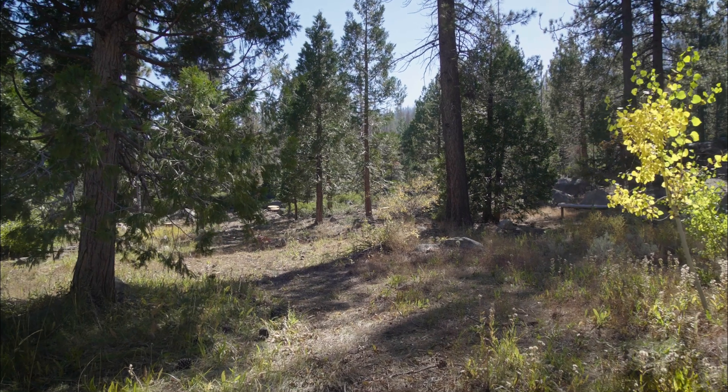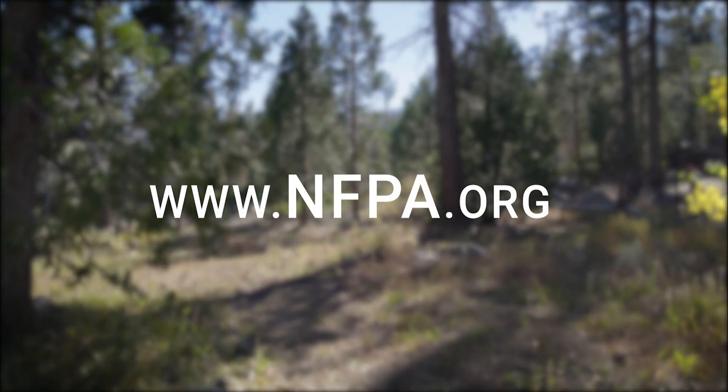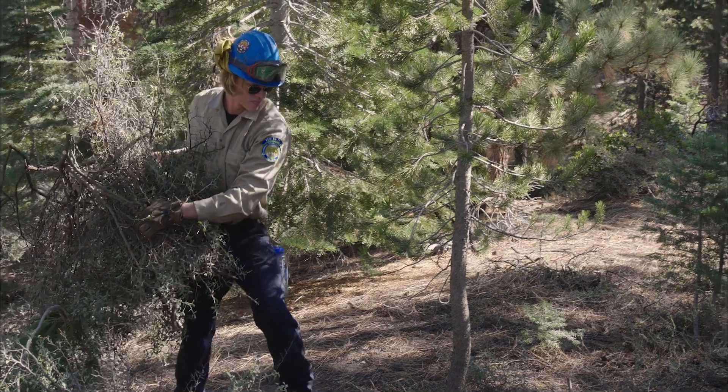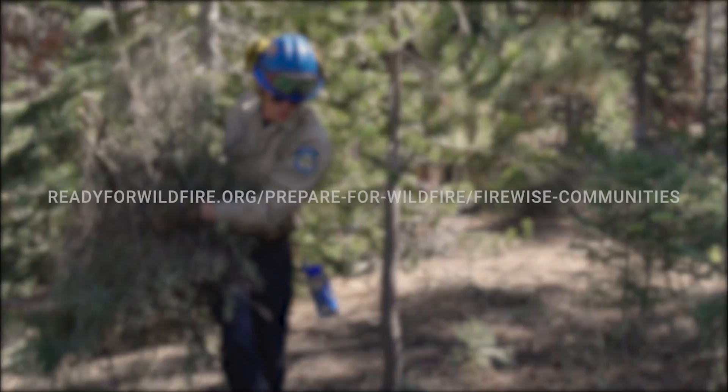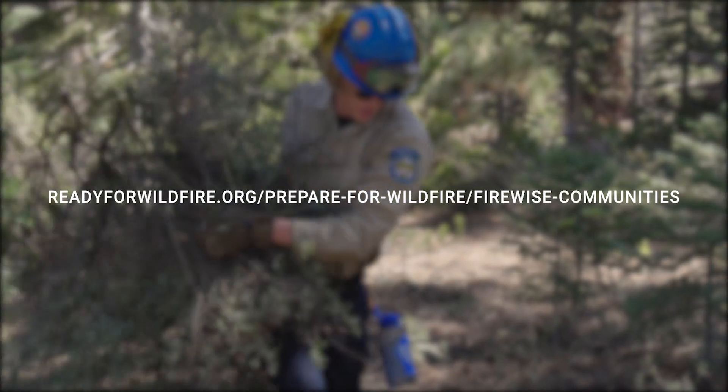For more information on the Firewise process, go to www.nfpa.org and also to the website readyforwildfire.org/prepareforwildfire/firewisecommunities.